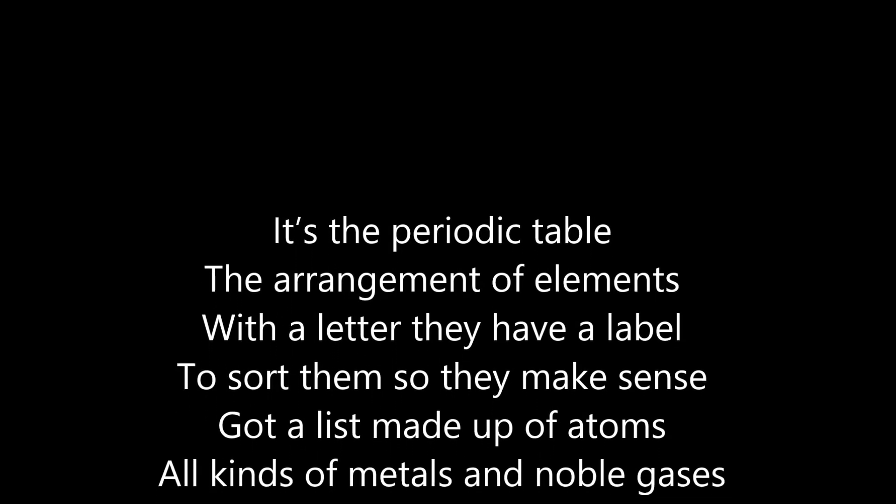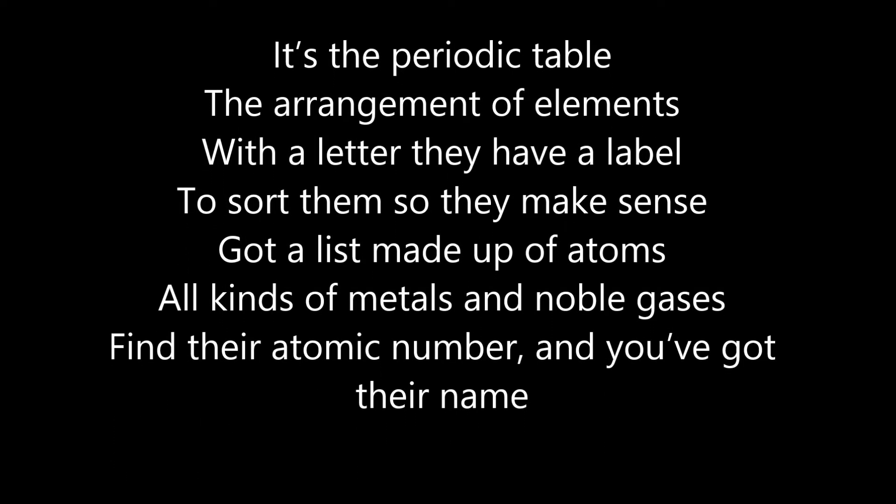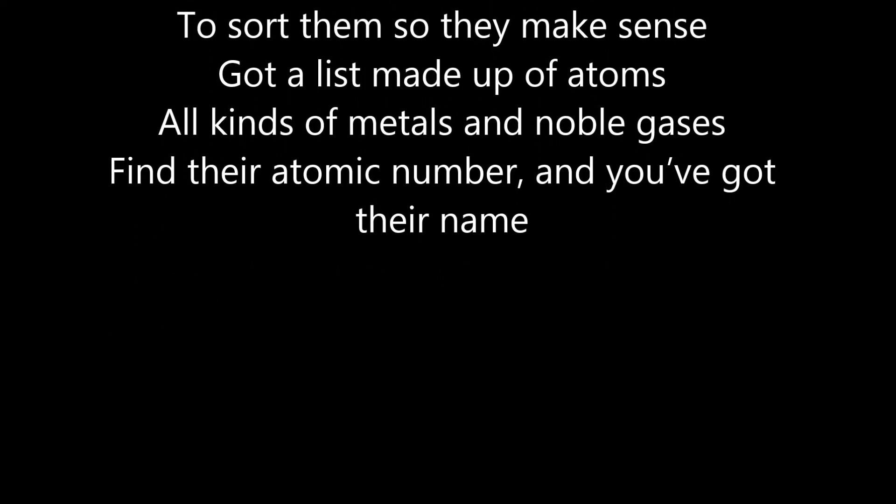It's a periodic table, the arrangement of elements. With a letter, they have a label, store them so they make sense. Got a list made up of atoms, all kinds of metals and noble gases.